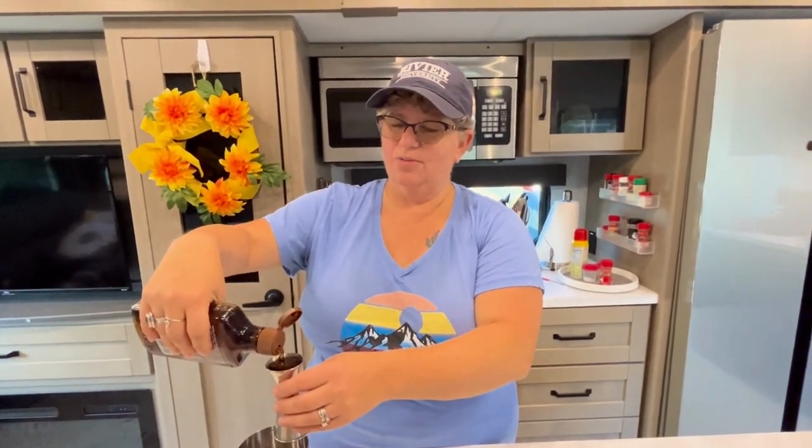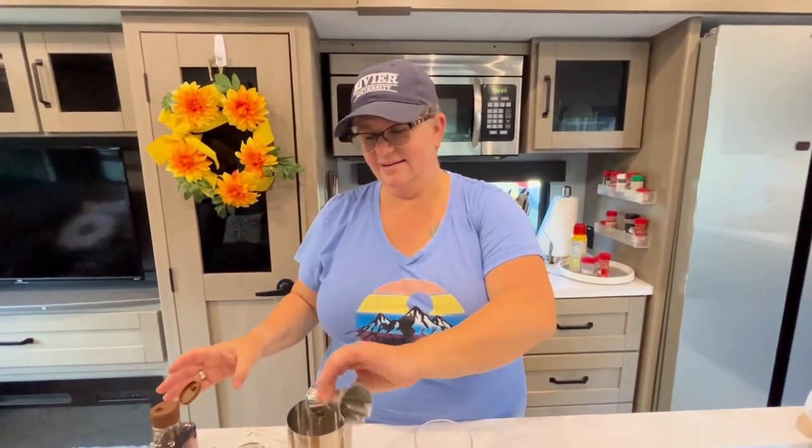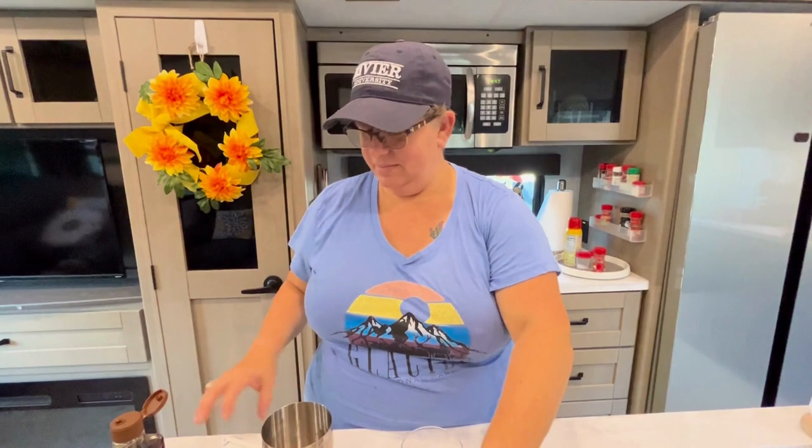This called for agave syrup. You could also make your own simple syrup, which I usually do, but I was lazy today so I'm using agave. Just one ounce of that, and then a little bit of lime juice.